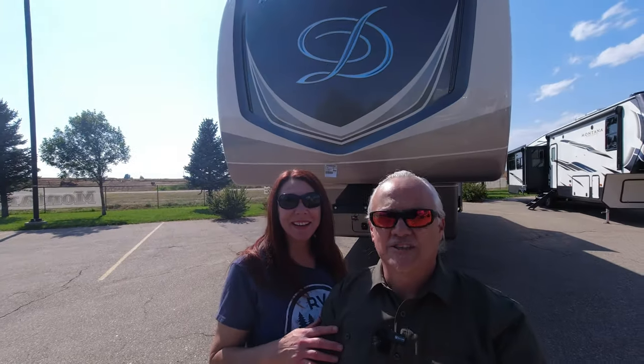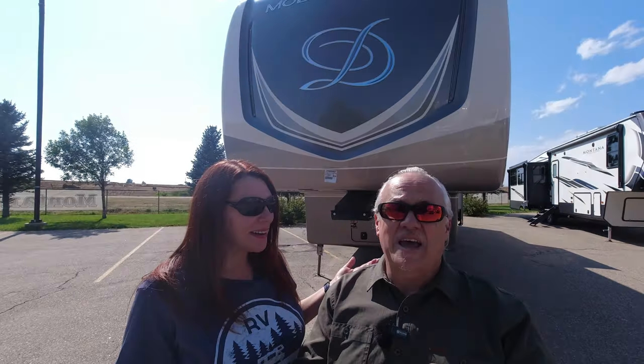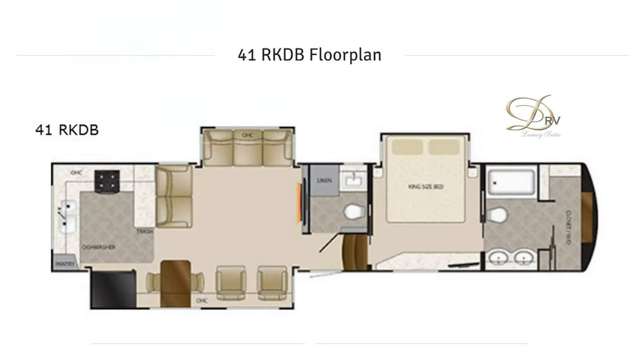Hi everyone, I'm Victoria and I'm Rich, and we just happened to be at Lazy Days in Longmont walking down the line when we saw this rig. It looked interesting so we decided to check it out. Today we're going ultra high-end — we're looking at a Mobile Suites 41 RKDB, which is quite a mouthful.